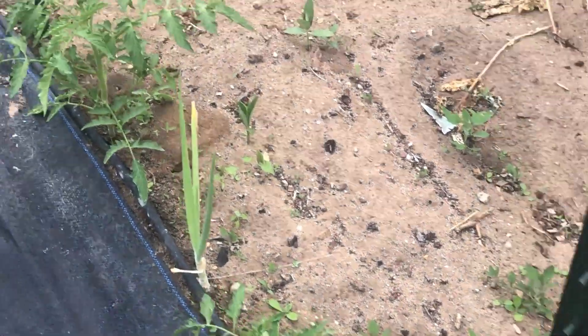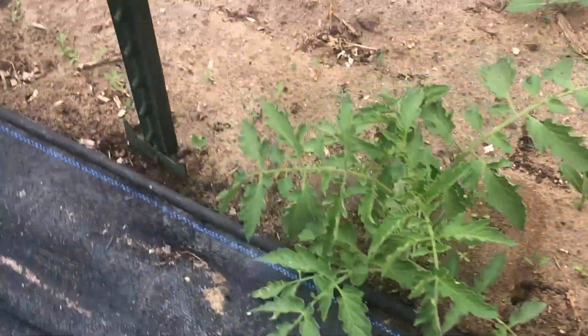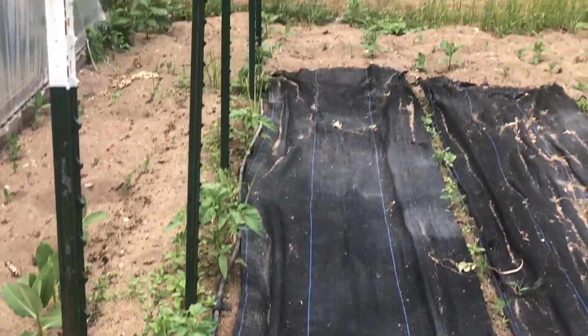The tomatoes are starting to flourish — these things have probably doubled in size since last week. Pretty soon I'll get the stirring going.